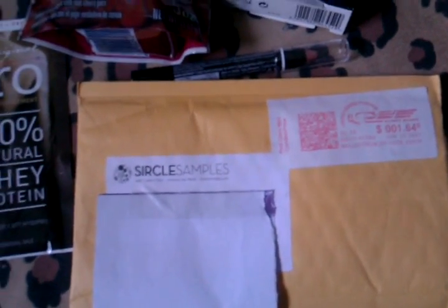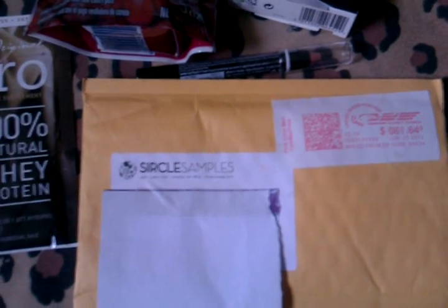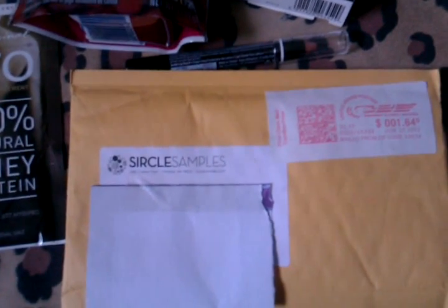That's pretty much it — those are all my freebies and prizes that I received this week. I hope you enjoyed this video, and I'll see you in my next video. Bye!